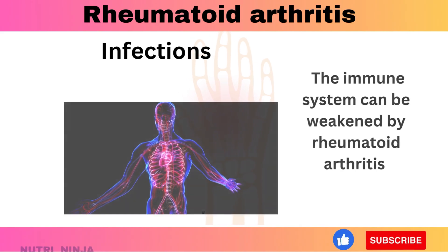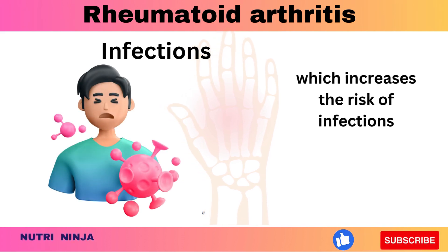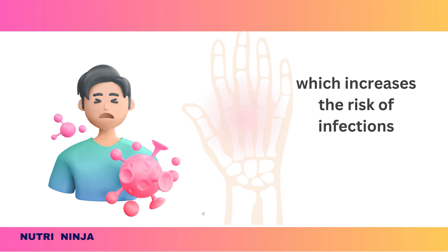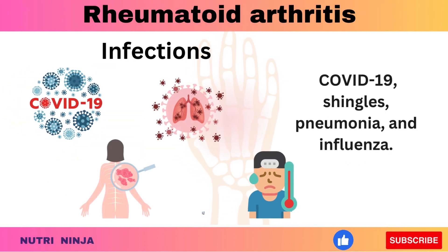The immune system can be weakened by rheumatoid arthritis and many of the drugs used to treat it, which increases the risk of infections. Protecting yourself includes immunizations against illnesses like COVID-19, shingles, pneumonia, and influenza.